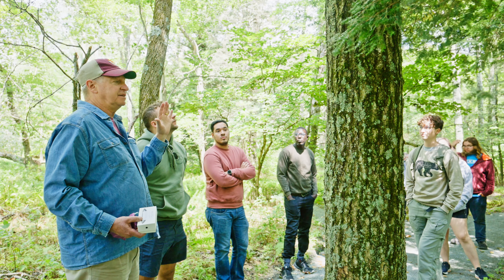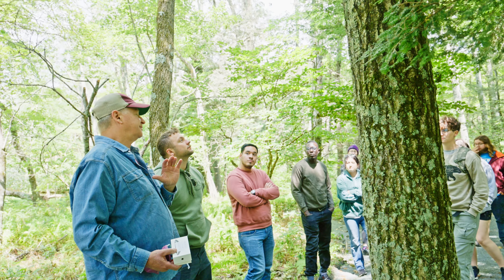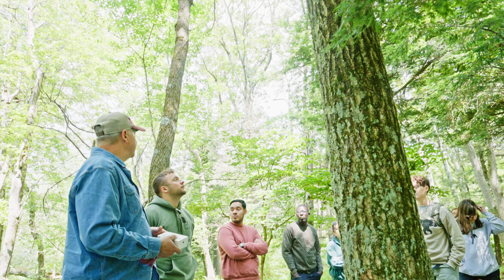This has spread throughout the Eastern U.S. and has caused incredible amounts of mortality on hemlock stands and changed the dynamics of a lot of forest settings because of it.